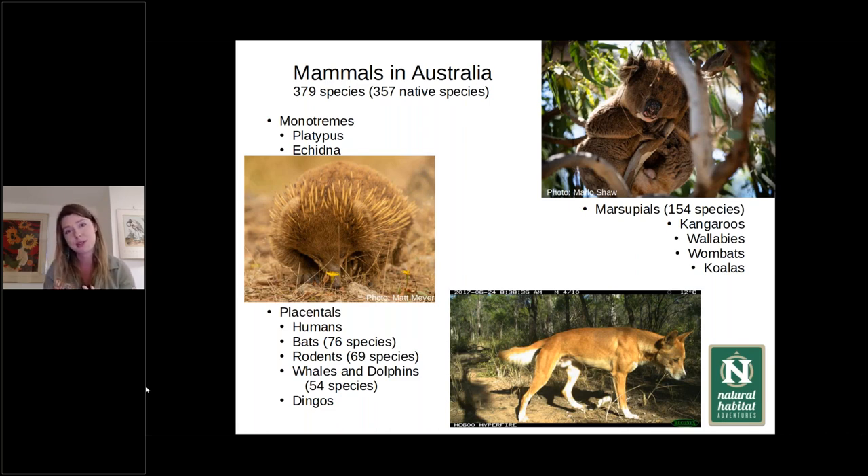The other group of mammals we have are the placentals. Our young come out more developed and get nourishment from the placenta. That includes humans, bats, rodents, whales, dolphins, and our pinnipeds — seals and sea lions. We also have some newer placentals that have come to Australia, like dingoes, which were naturalized about 5,000 years ago, as well as introduced and sometimes invasive species like foxes, cats, and deer.